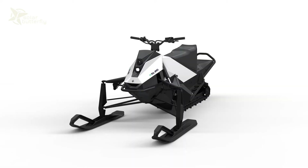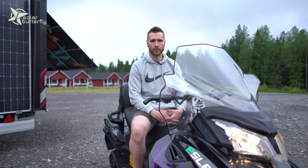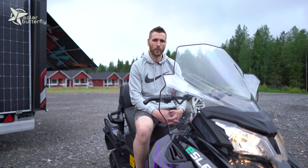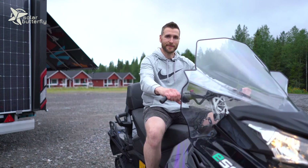It will also be competitively priced compared to combustion engine snowmobiles, in the ballpark of 15 to 25,000 euros. You'll learn more about that in a few weeks if you go to our website, aurorapowertrains.com.